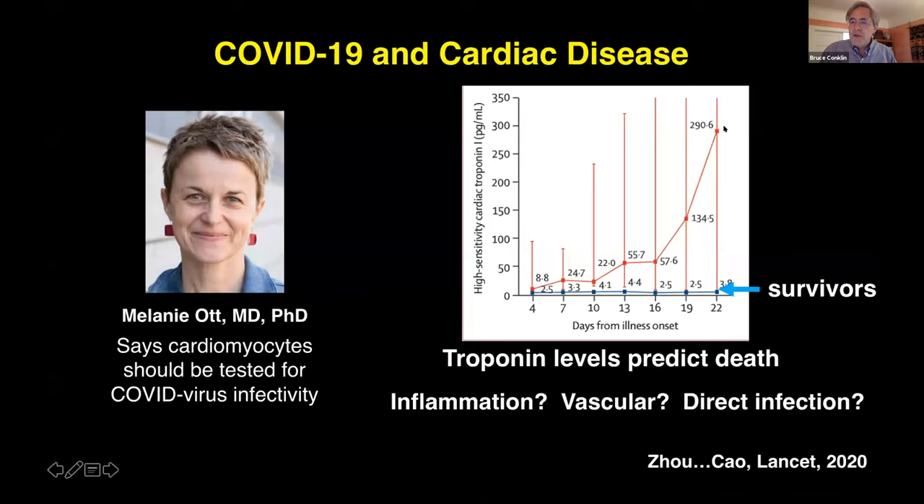In some patients, there were very, very high troponin levels — much higher than normal. The difference between the two groups of patients is that in blue are the survivors, whereas the red group — with skyrocketing troponin levels — were the patients who passed away. So the question became: what was causing this heart disease?